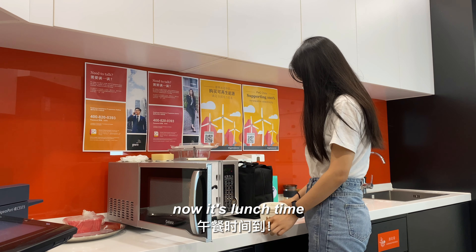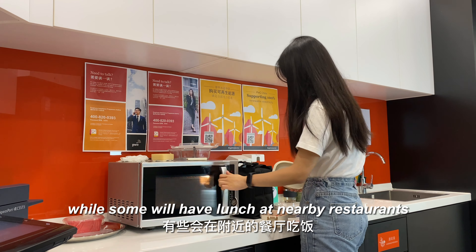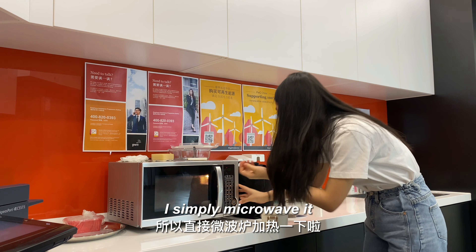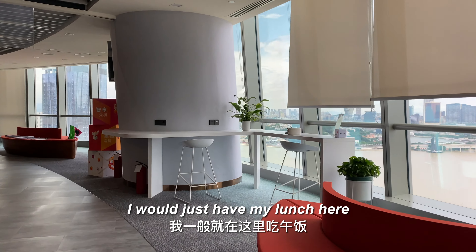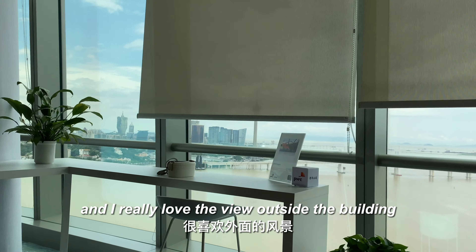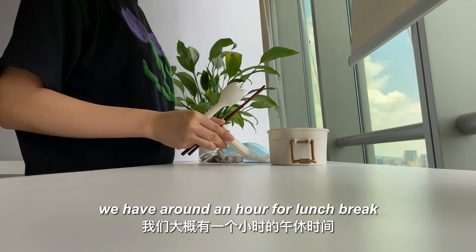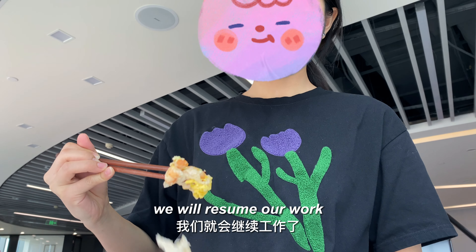Now it's lunch time. Some colleagues eat at the canteen while others go to nearby restaurants. Since I'm bringing my own lunch, I simply microwave it. I love the view outside the building. We have around an hour for lunch break, and normally around 1:30 to 2:00 we resume work.